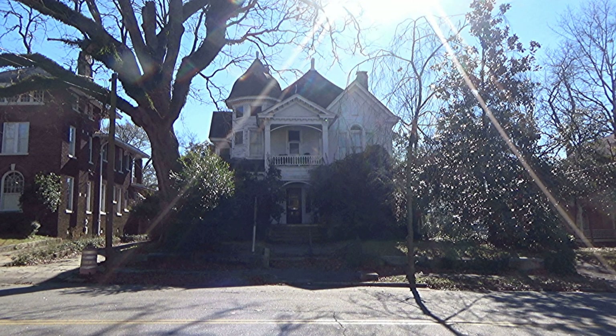This house was built in 1892 and 1893 as the home of Charles F. Crisp, Speaker of the U.S. House of Representatives from 1891 to 1895. This was the highest position in the United States government ever obtained by a Confederate veteran.